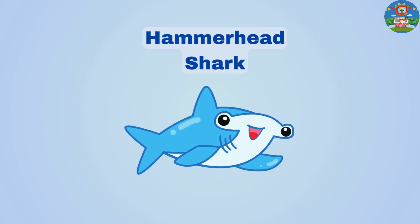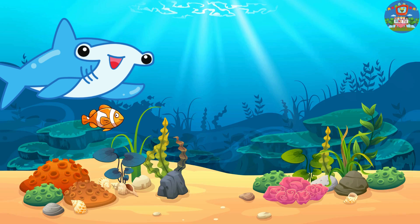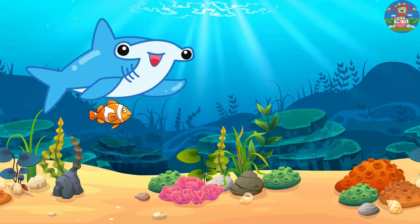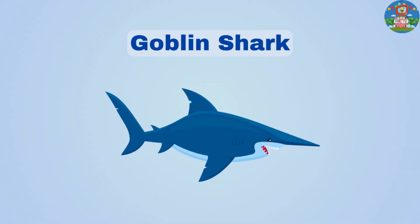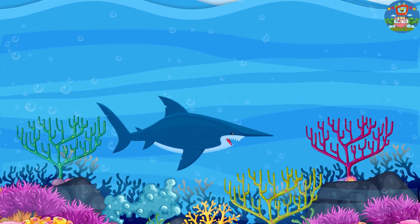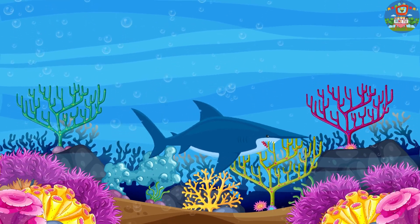Hammerhead sharks have a head that looks like a hammer, and it helps them find food hiding in the sand. Goblin sharks have a long, pointy nose and they live deep down in the dark ocean.